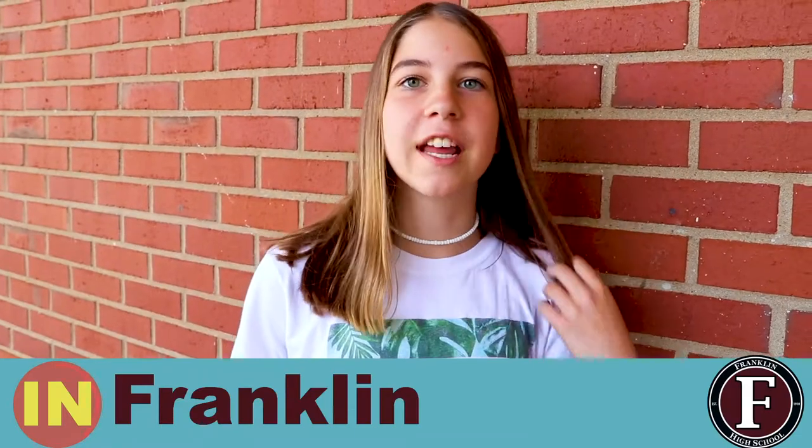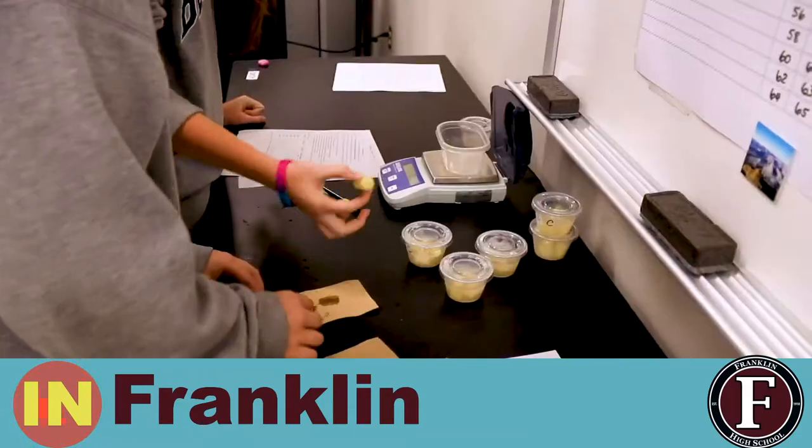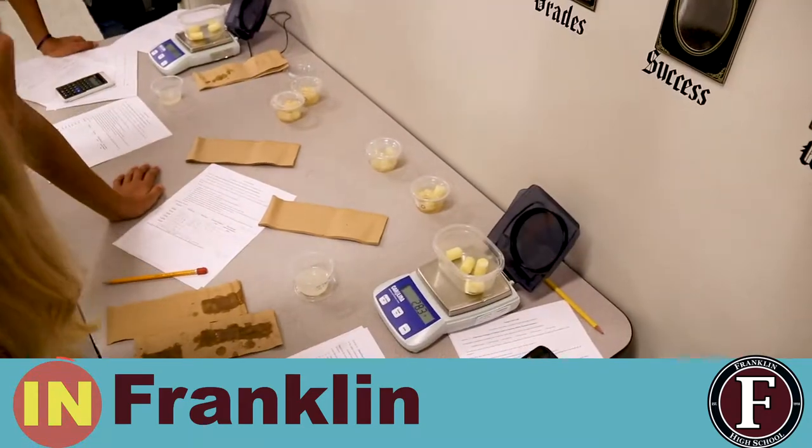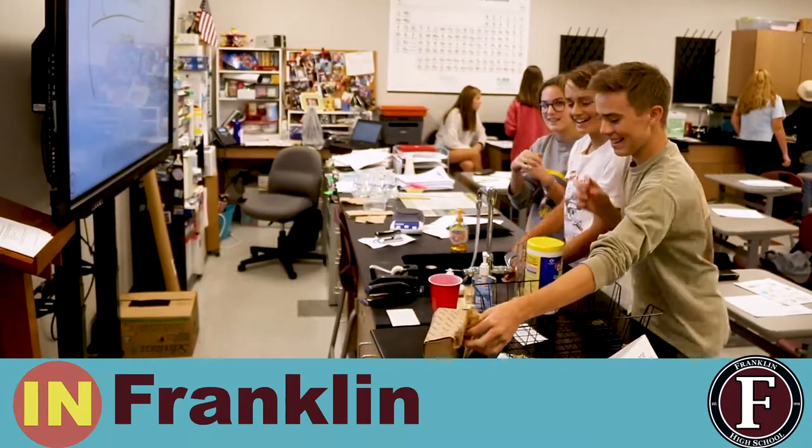In order to better understand osmosis, we compared different potato cores placed in hypertonic, hypotonic, and isotonic solutions concentrated with sugar water to see how it would affect the masses.